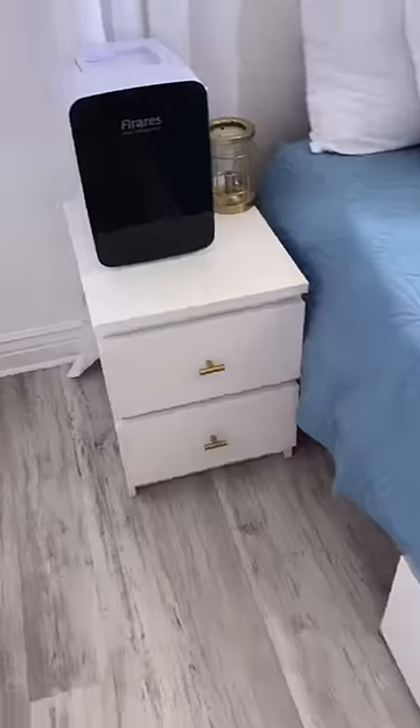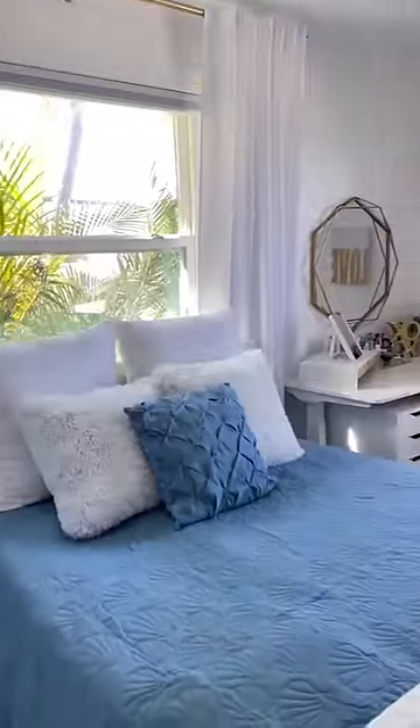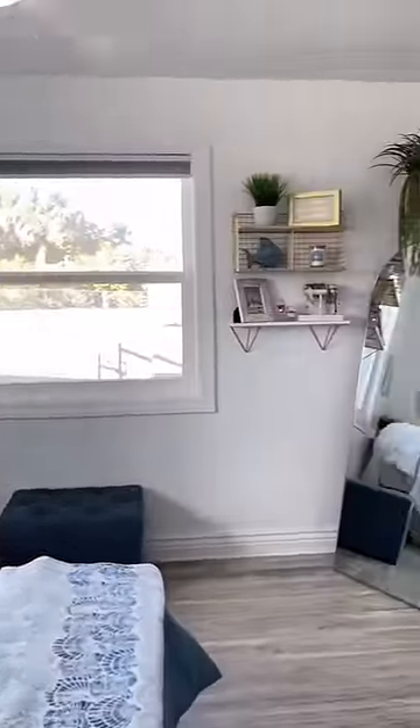Her end table has her mini fridge and some accessories, and then underneath the bed there are these two large drawers just for extra clothes as well. And because of all the space in her new closet, we were completely able to eliminate the dresser.